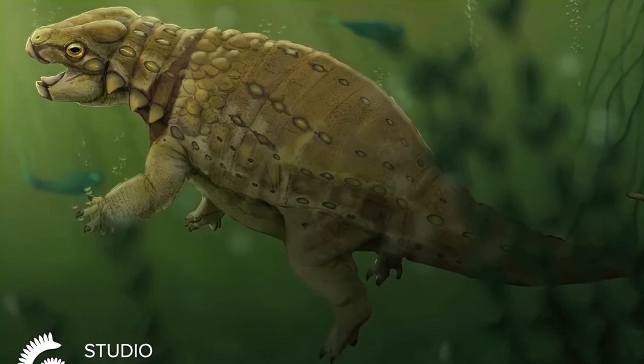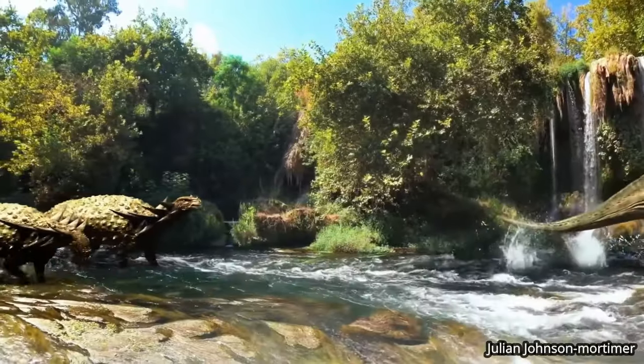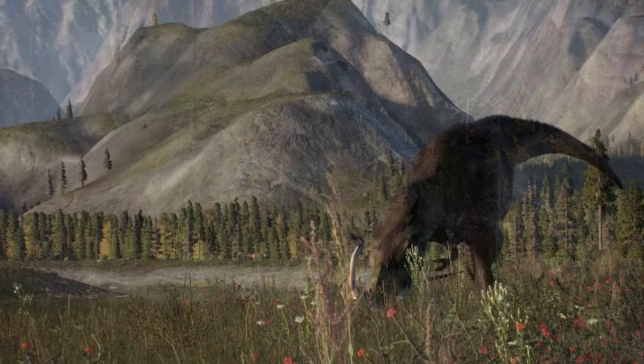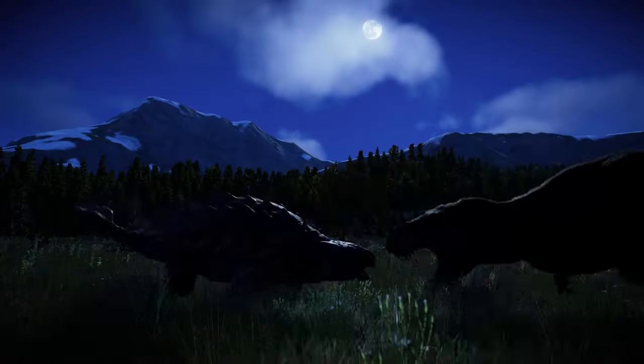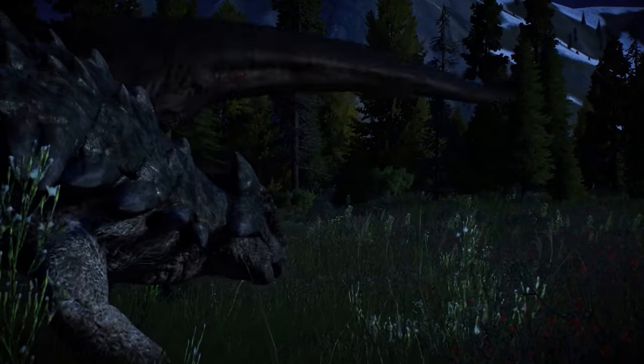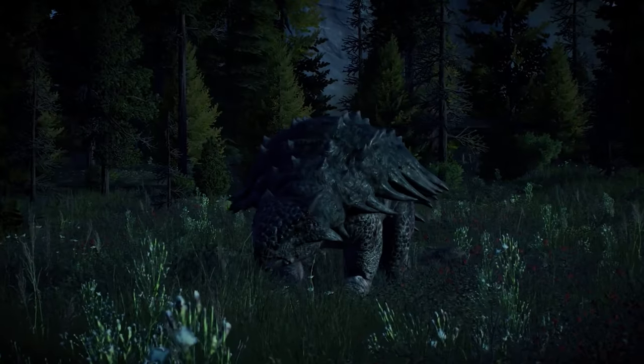As mentioned before, Ankylosaurus did have predators, with Tyrannosaurus likely being the only dinosaur in Hell Creek capable of taking it down. Fights between these two species could have been lengthy and strategic, with each dinosaur having to time its attacks perfectly.